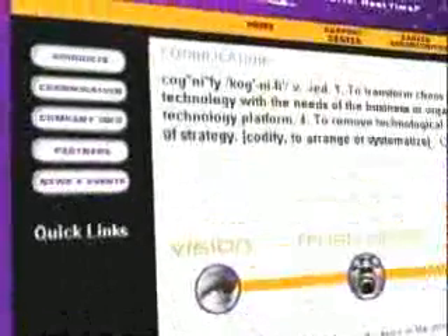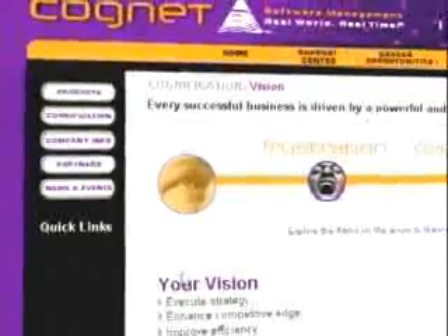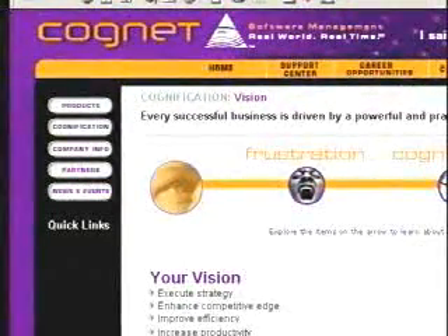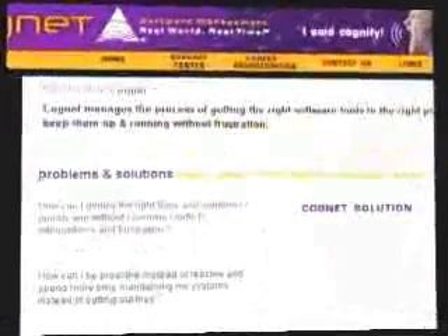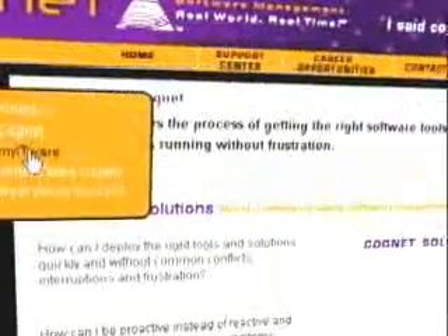Their flagship product is aimed at streamlining the software distribution process without the need for costly and time-consuming programming. It saves valuable time and money, and frees up IT professionals to do more value-added tasks. We market Mightyware and Cognet. Mightyware is used to inventory your hardware and software assets, then track your usage of those assets on the web. That information helps you make decisions about what software to deploy. Then go ahead with Cognet and install that software out over your network, maintaining it updated as needed.